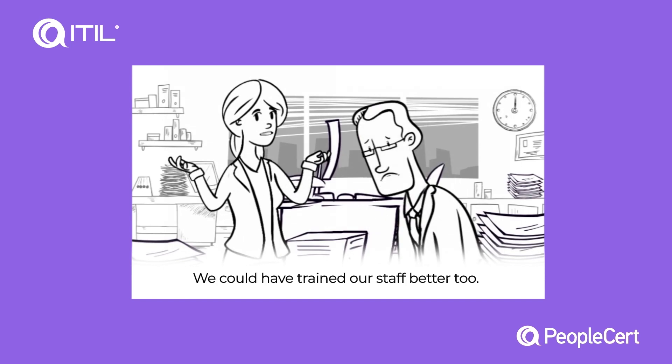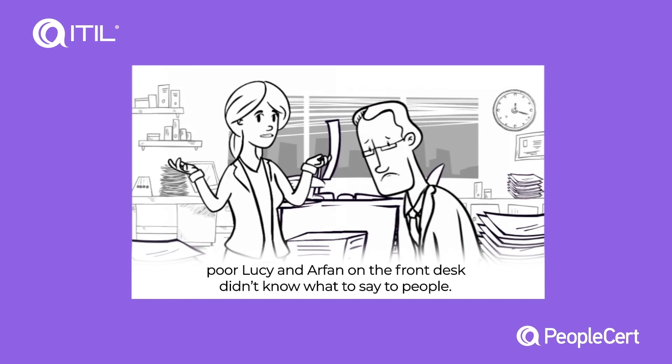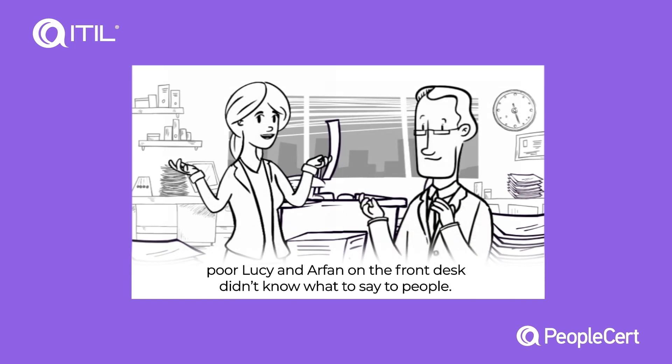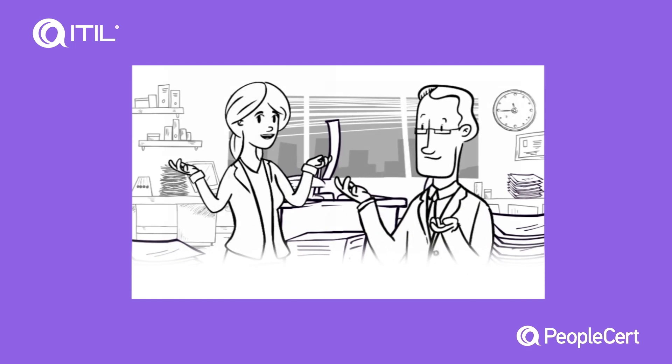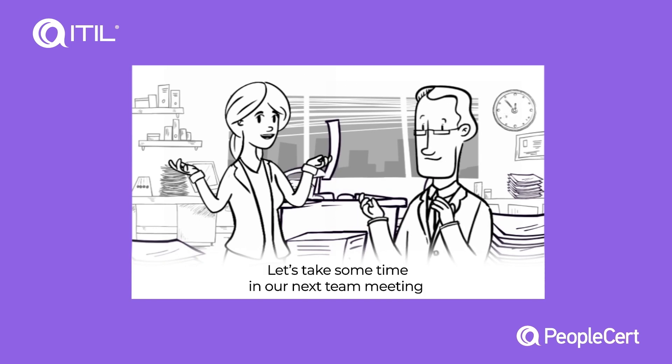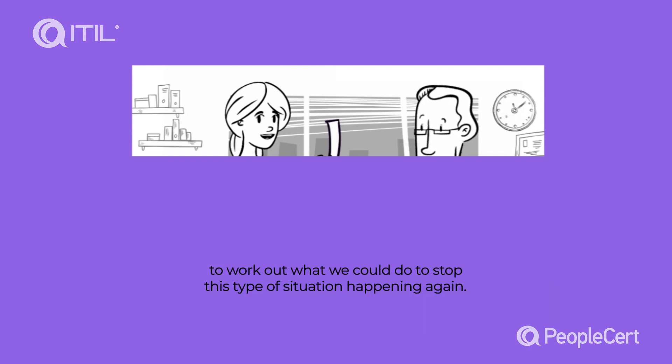We could have trained our staff better, too. When the phones were ringing, poor Lucy and our staff on the front desk didn't know what to say to people. We have a lot of lessons to learn, I agree. Let's take some time in our next meeting to work out what we could do to stop this type of situation happening again.